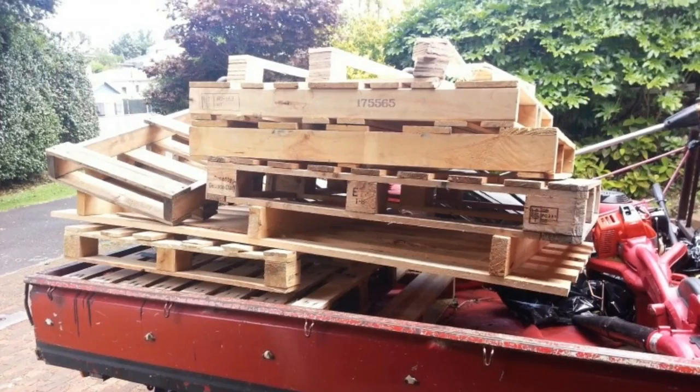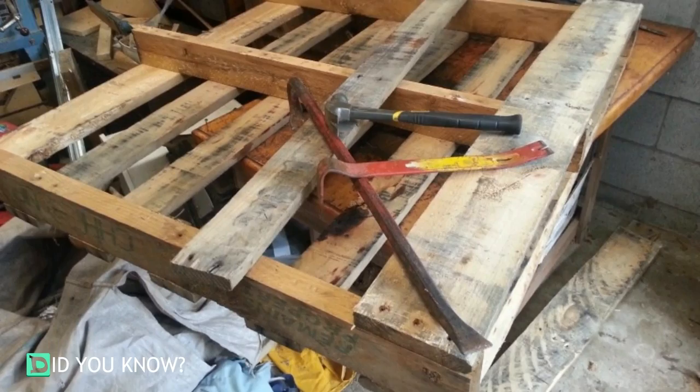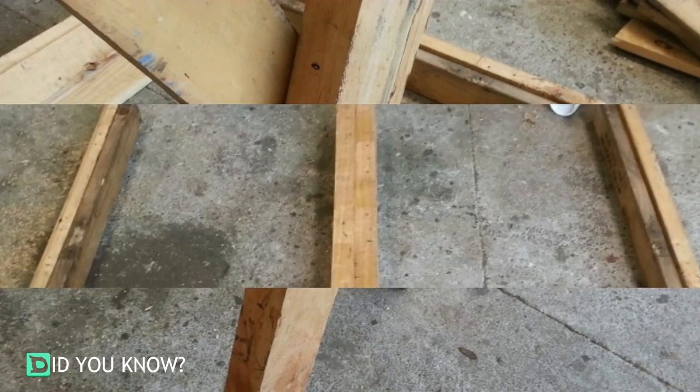First, he picked up a couple of old used pallets, then he disassembled them, providing plenty of usable wood pieces for free. He organized the different pieces in order to maximize the recycled wood.